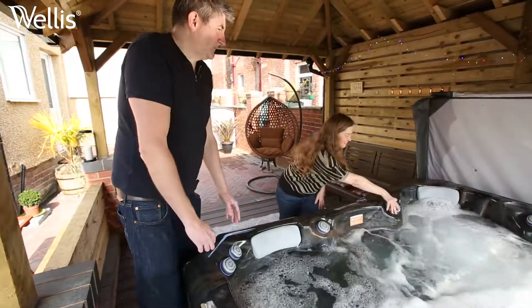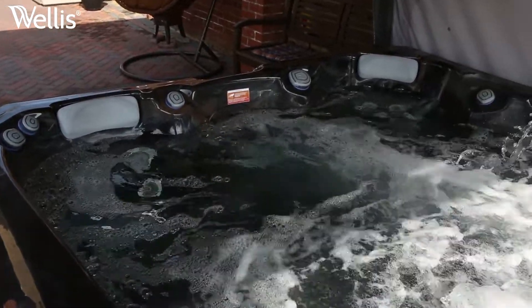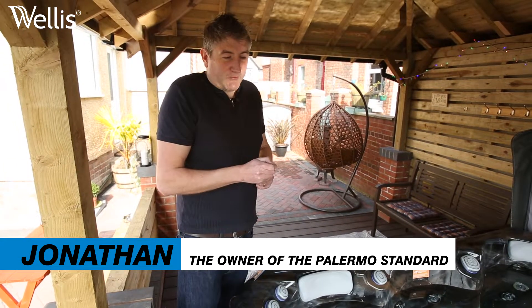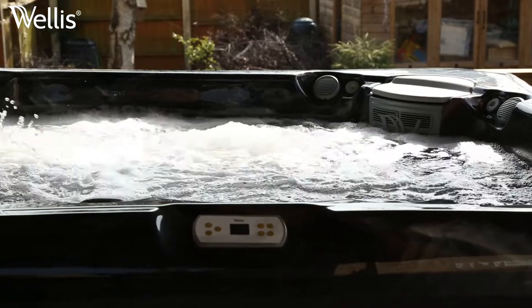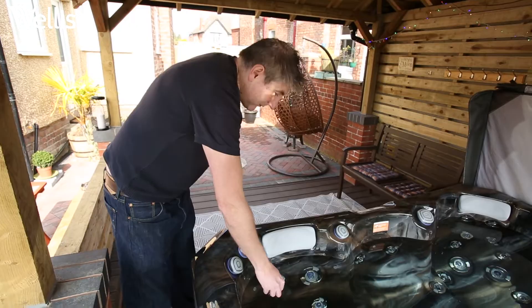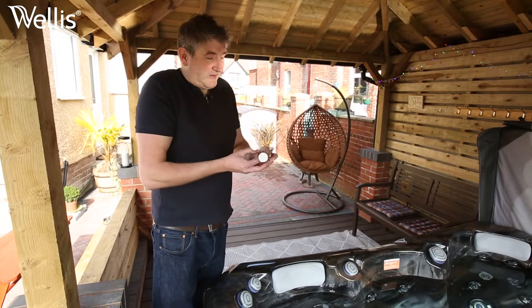Before using the hot tub every day, we briefly check to make sure that the pH levels, the alkalinity levels, and the chlorine levels are safe to use. Before we get in, we take a strip, gently dip it into the water — it only takes a few minutes to do this, it's very simple.